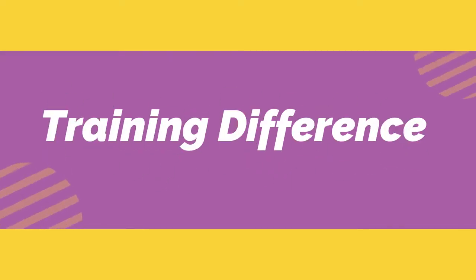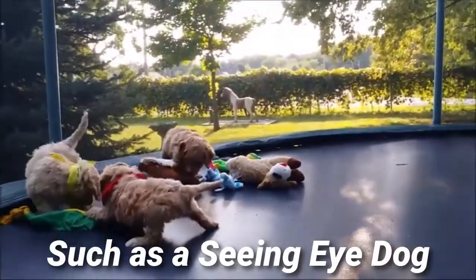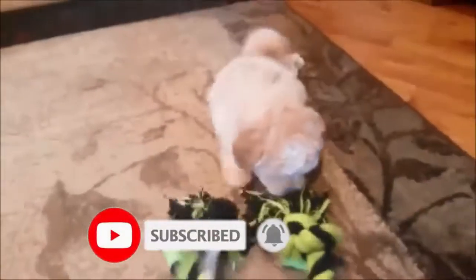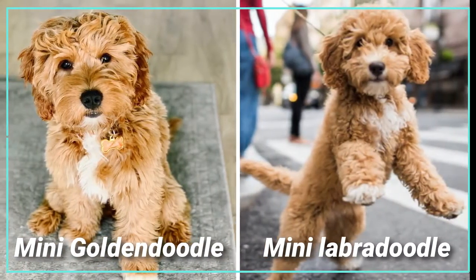Number three: training difference. When choosing a dog that you wish to train to be used in a service, such as a seeing eye dog, the miniature labradoodle is the best choice. If you wish to train your dog to visit young children or older people regularly, the golden doodle is a much better choice. Both of these breeds are easy to train due to their intelligent nature.